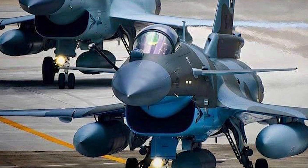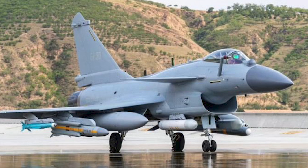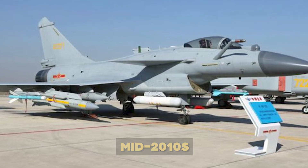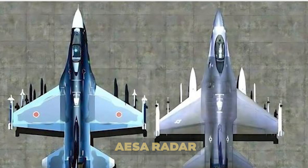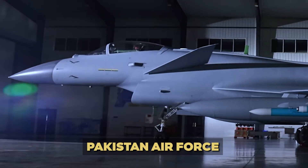In contrast, the J-10C, developed by China's Chengdu Aircraft Corporation, is the most advanced variant of the J-10 family. Introduced in the mid-2010s, the J-10C is a single-engine multirole fighter equipped with advanced avionics, AESA radar, and stealth features. It's widely seen as China's answer to modern Western jets, and is in service with both the PLAAF and Pakistan Air Force.